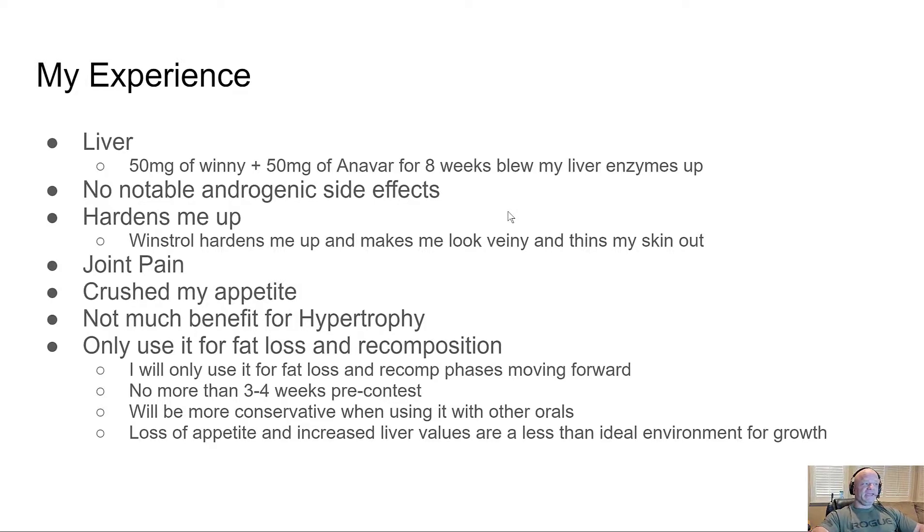I didn't notice androgenic side effects — of course I'm already bald, so thanks to genetics and Tren for that. It definitely hardens me up; within a few days I start having veins popping out everywhere. I also feel like it thins my skin, though that's probably psychological. My joints hurt badly about a week into it, and it crushes my appetite — probably due to elevated liver enzymes. I see no benefit in a hypertrophy phase.